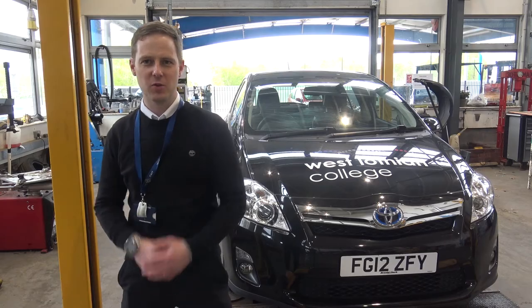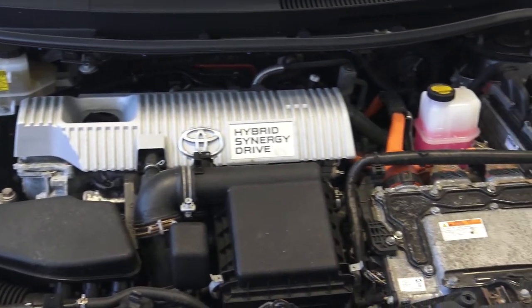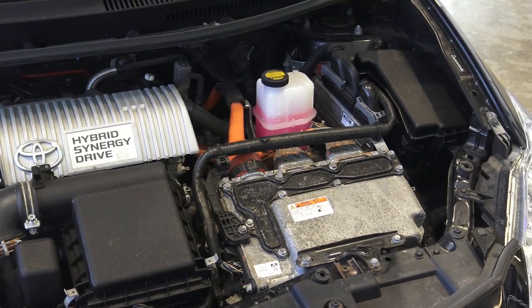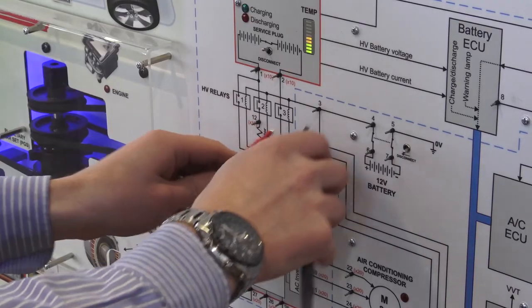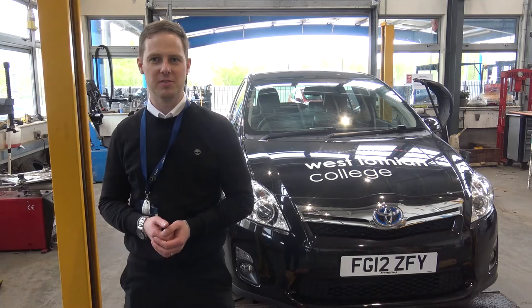This is the automotive department. Within this workshop we work on a whole host of vehicles including electric and hybrid vehicles that are now in all our courses, and that is the future of this industry.